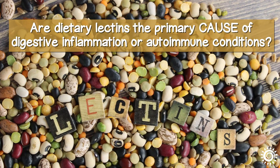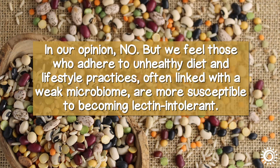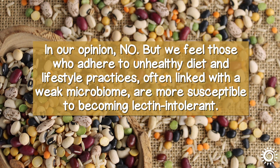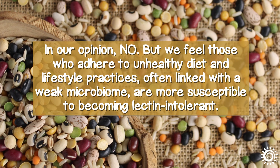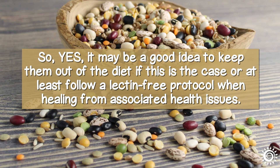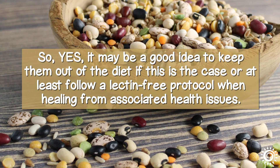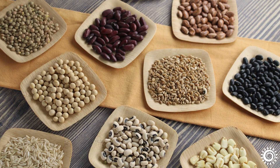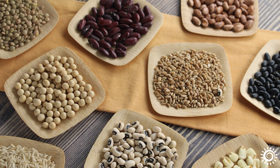Are dietary lectins the primary cause of digestive inflammation or autoimmune conditions? In our opinion, no. But we feel those who adhere to unhealthy diet and lifestyle practices, often linked with a weak microbiome, are more susceptible to becoming lectin intolerant. So yes, it may be a good idea to keep them out of the diet if this is the case, or at least follow a lectin-free protocol when healing from associated health issues. However, before you decide to stop eating things like lentils, beans, peas, and whole-grain rice, there are ways to reduce the amount of food lectins considerably.